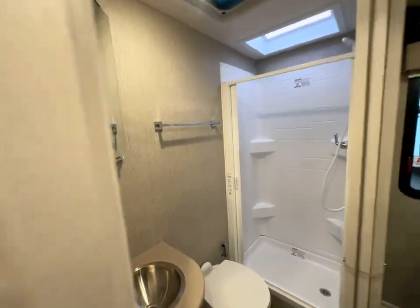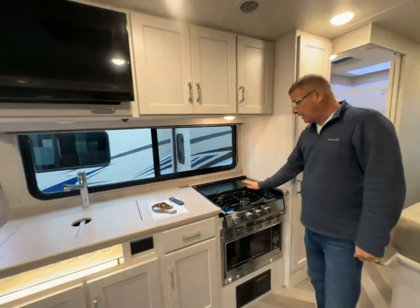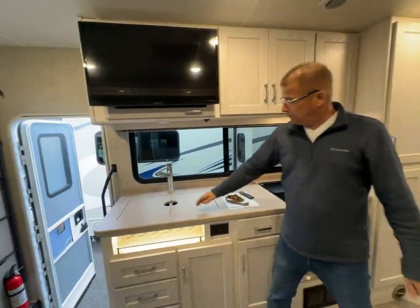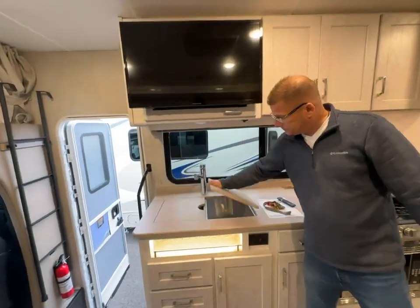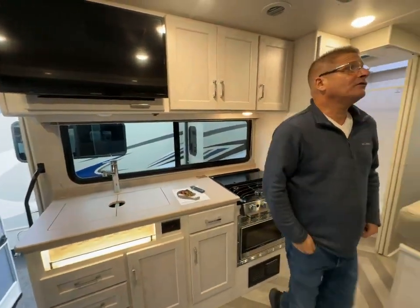As you go around, it's a really nice bathroom with a good-sized shower. And then as you come around here, you have your microwave and your three-burner stove, and then a separate deep-dish undermount sink.